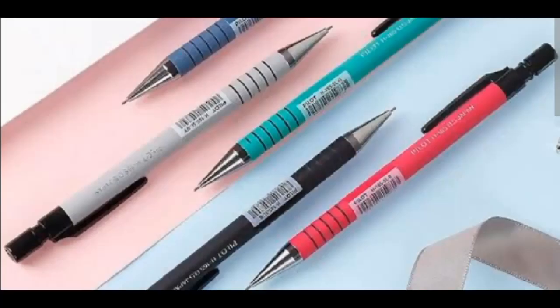3. Rulers, Erasers, and Sharpeners. Rulers ensure precise measurements, erasers correct mistakes swiftly, and sharpeners maintain pencil precision — enhancing efficiency and professionalism in tasks like drawing, drafting, or note-taking.